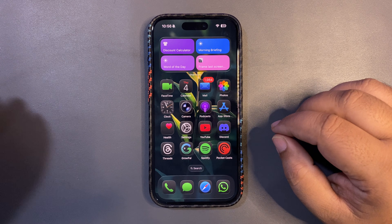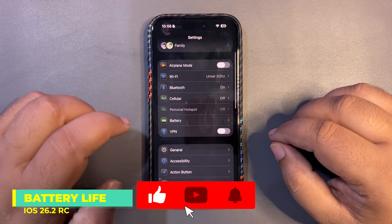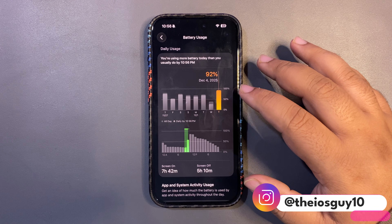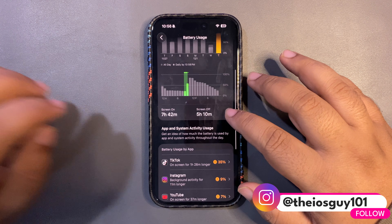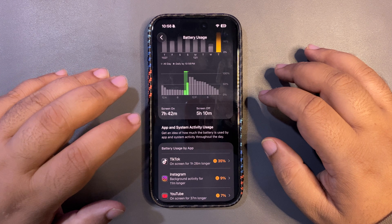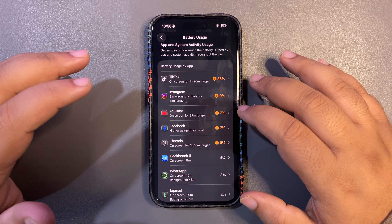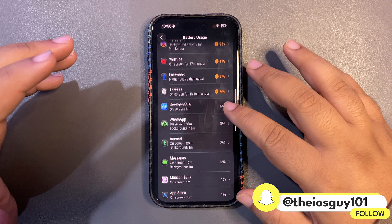Let's begin with the most important thing, and that is definitely the battery life. Looking at the battery stats, I used around 92% and for that I got 7 hours and 42 minutes of screen-on time. This is a really good screen-on time. During this time I was quite active on different applications like TikTok, Instagram, YouTube, Facebook, Threads, and others.